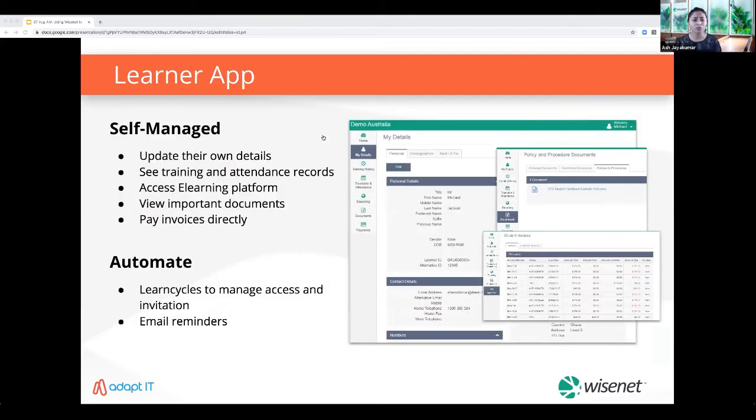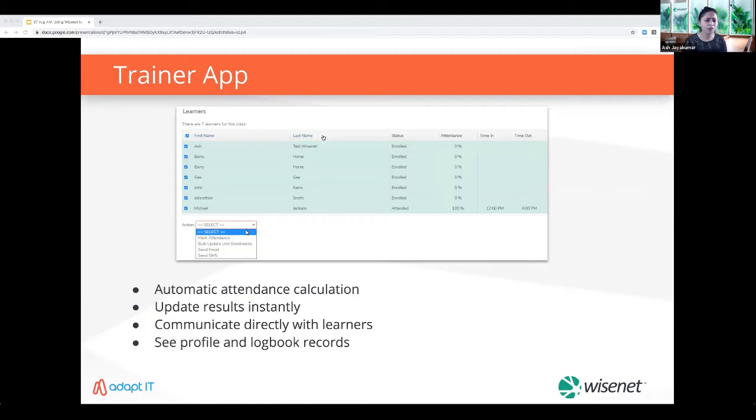The learner app is a great tool for your learners to update their own details, see attendance, timetables or scheduled classes, access e-learning from within the app, view shared documents and invoices. If you integrate with Xero you can also use LearnCycles to manage their access and invitation and send email reminders from within the LRM. We also have the trainer app — trainers can mark attendance, update results and communicate with learners from within the class list. If you host Moodle with us, trainers can use the same login to access Moodle from the Wisenet portal.